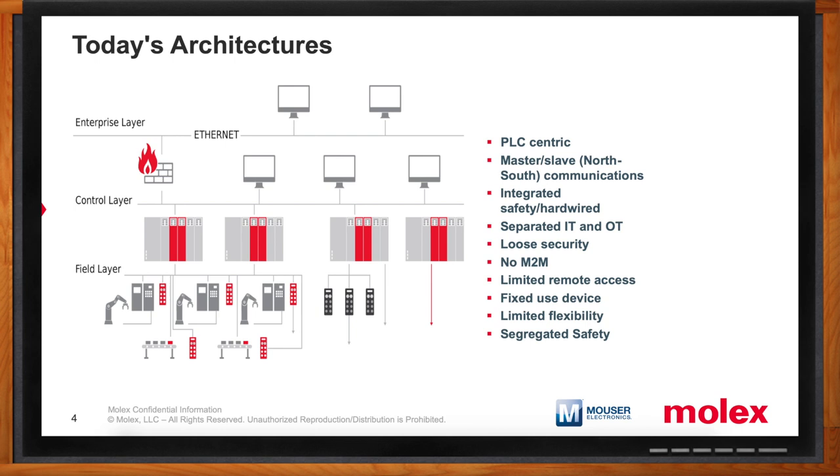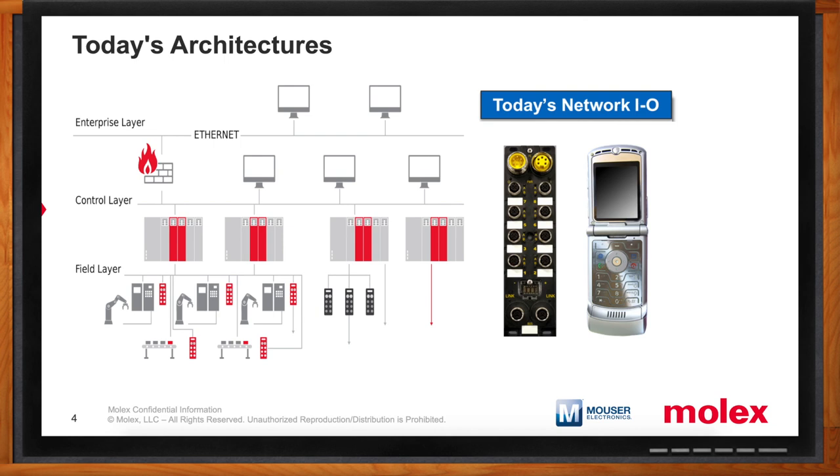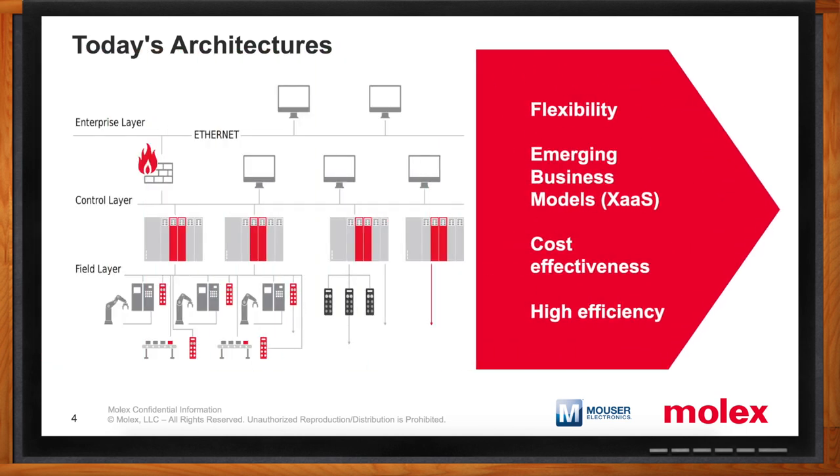I like to draw an analogy to a flip phone that we used to use 10 or 20 years ago. An I/O device commonly used in today's architectures is a single-use device — it's designed to connect I/O to the controller and act as a centralization point for that data to get transmitted to the controller. It's got one function only, just like yesterday's flip phones. But what people are striving for today is more flexibility — a control system that supports emerging business models such as anything-as-a-service, and allows more cost-effective use of design time and systems to achieve higher efficiencies.